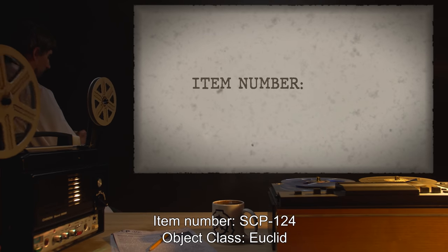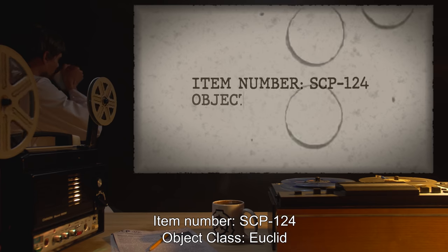Item Number: SCP-124. Object Class: Euclid.